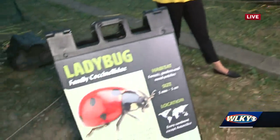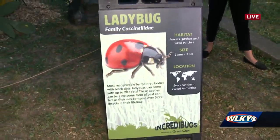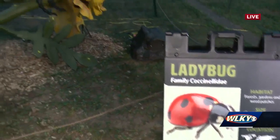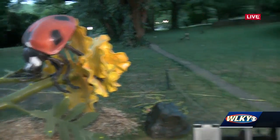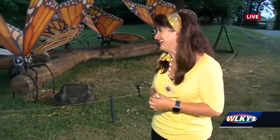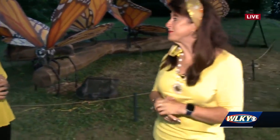Did you know ladybugs can have up to 20 spots on their bodies? And it's actually a type of beetle, not a bug. That's the type of stuff you're going to learn here. And obviously they're not that large in real life. It runs through September 18th — it is free with zoo admission.